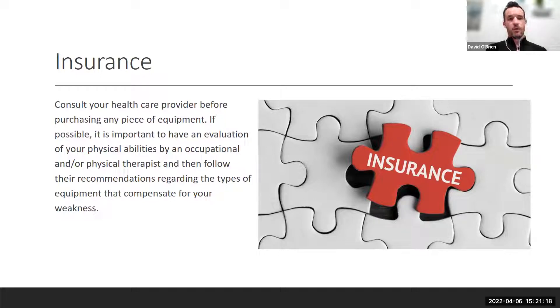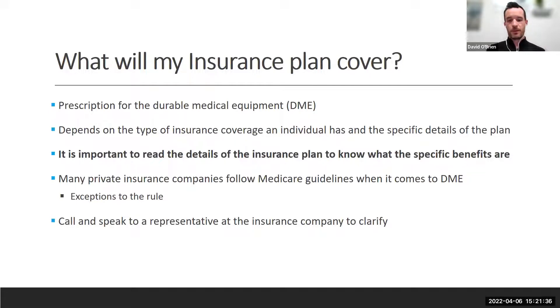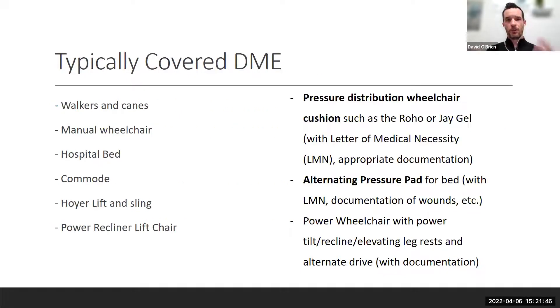It's important to consult with your healthcare provider and be evaluated by a PT, OT, or speech language pathologist to decide what equipment is best for you. Most of these things can be purchased privately. What insurance does cover tends to be durable medical equipment: walkers, canes, chairs, hospital beds, commodes — though that doesn't mean everyone gets those things covered.